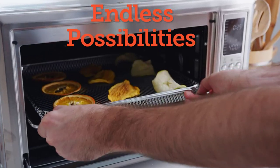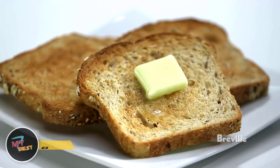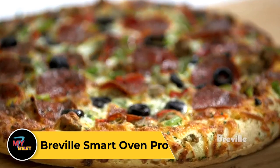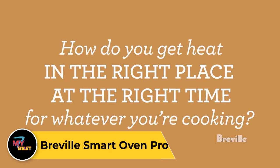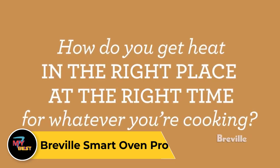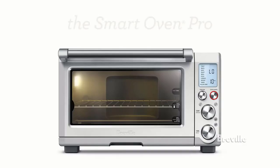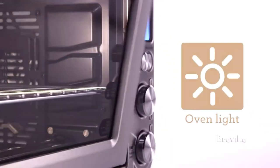Breville Smart Oven Pro. Though you'll pay a hefty price for this countertop oven, it's well worth the money. The 1,800W of power and optional convection heating help to roast meat, toast bread, and bake in less time than traditional countertop ovens. The smart heating system provides more consistent power, so your food is cooked to perfection each time.